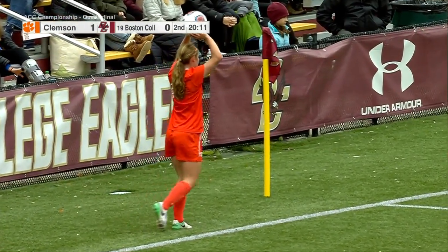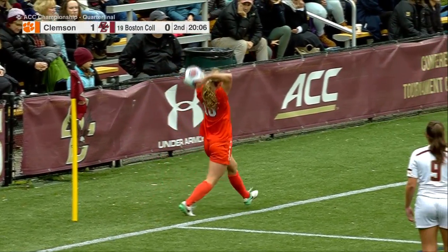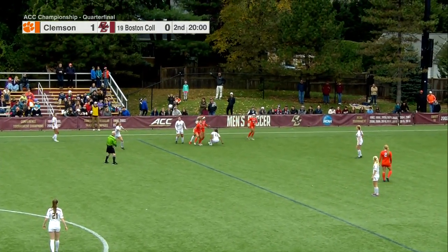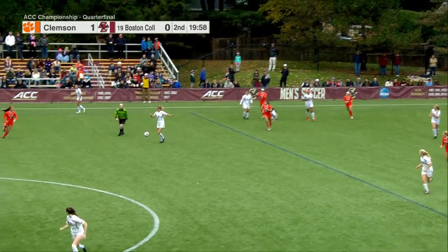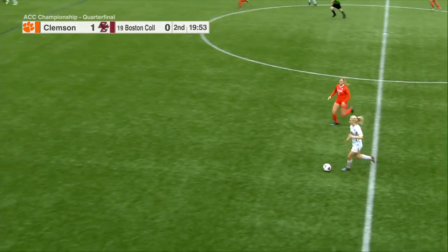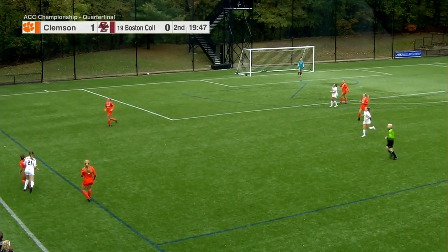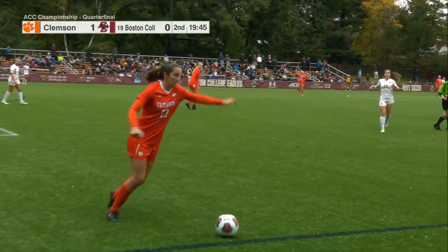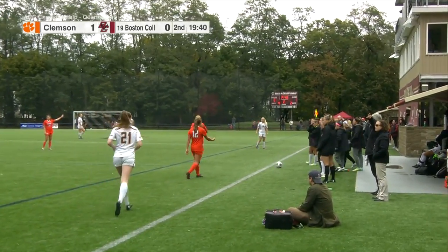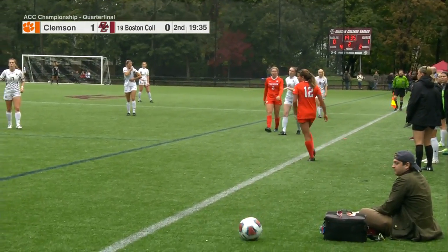Coming up on 20 minutes remaining here from Newton in this ACC quarterfinal matchup. These two teams last met in the ACC tournament in 2016 — a Clemson win in the quarterfinal round. Micah Rolfsema goes for Riley Lockhead. Good job screening by Sarah Osborne — it got clipped on the way by, so it will stay with Clemson possession. A beautiful job defensively by Clemson: Riley Lockhead gets the ball and is immediately swarmed by three orange jerseys.